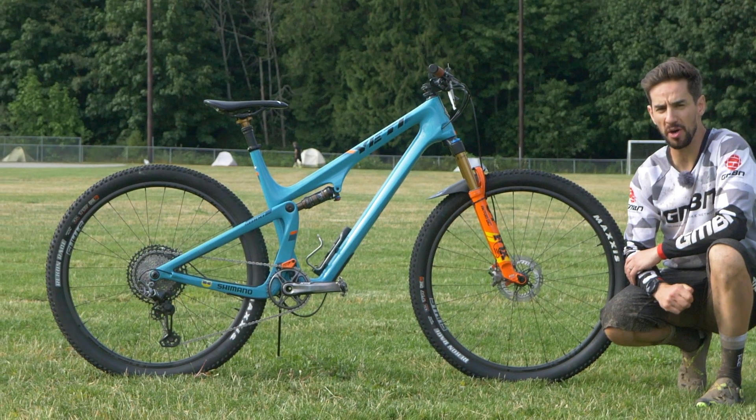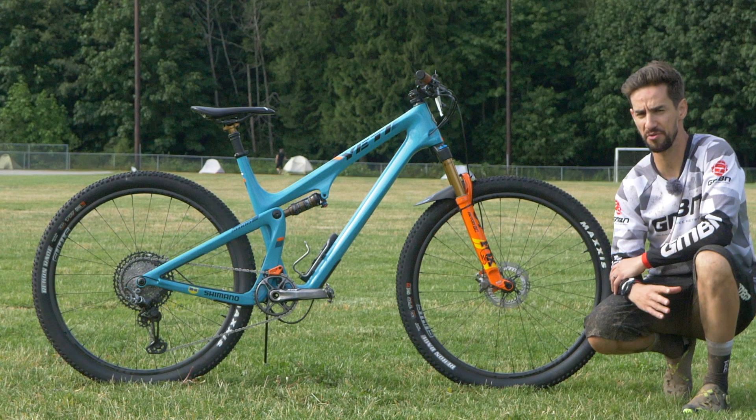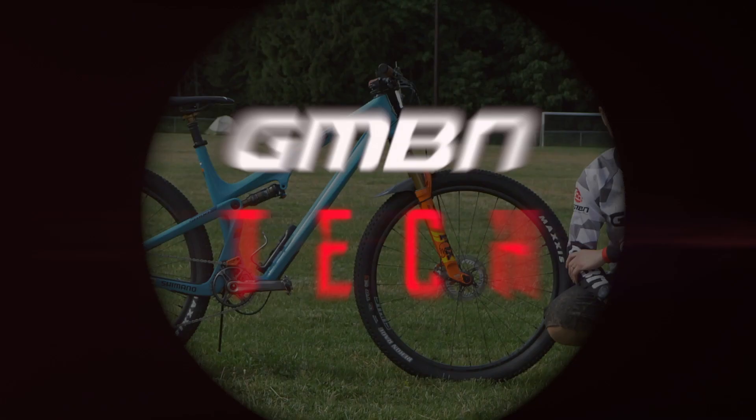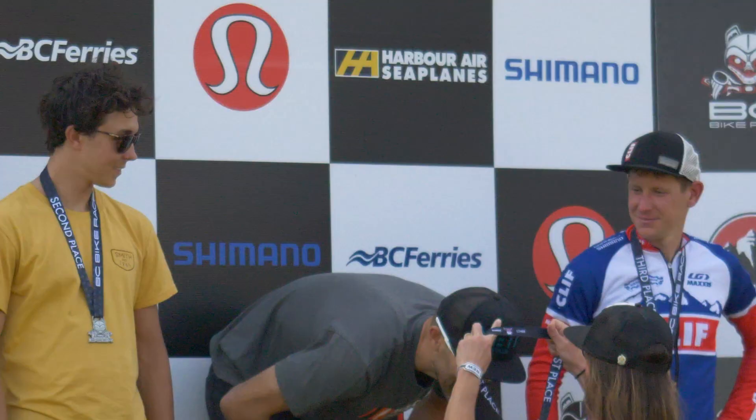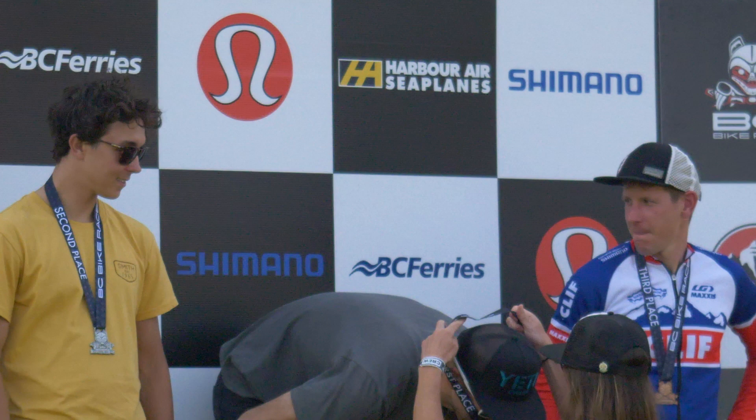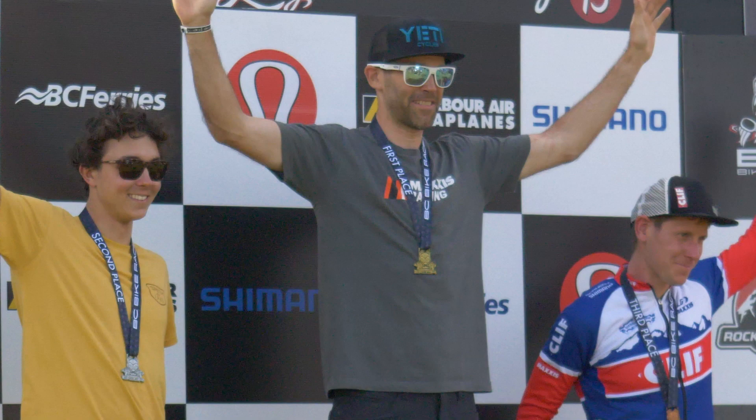We're at the BC Bike Race, the home of the gnarly cross-country bike, the down-country bike, whatever you want to call it. This bike's got the number one plate on the front — it's Jeff Kabush's Yeti SB100. Jeff was a really successful cross-country World Cup racer, and he's turned his hand to racing all sorts of things. He's been here before at the BC Bike Race and won it. He's recently been to Trans-Provence, and he's back again at the BC Bike Race, so it's great to check out his bike.